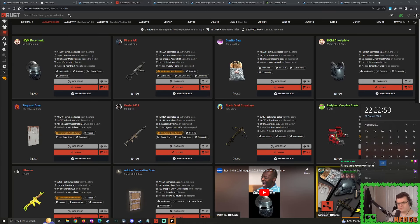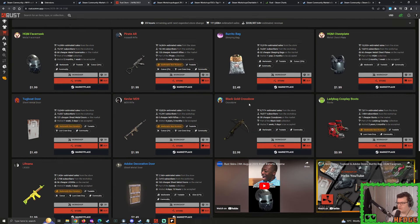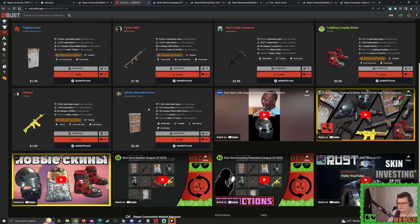Good evening everybody, how are you doing? I hope you're all doing well. It's time for the abnormal video. We're going to talk about the abnormal skins and do the buy orders. We're going to talk about all of these skins today, but first up the abnormals: the high quality metal tier 3, the burrito bag, the black gold crossbow, and the adobe decorative door.